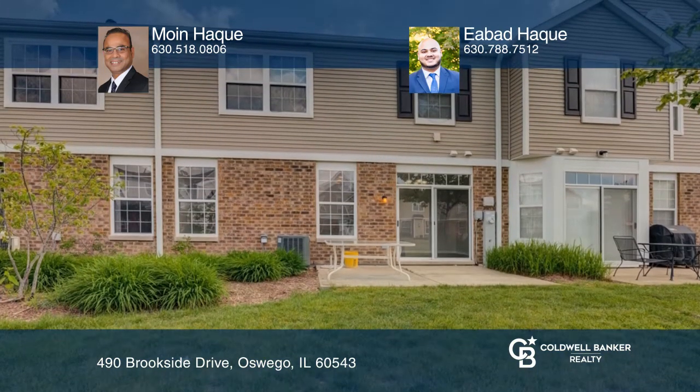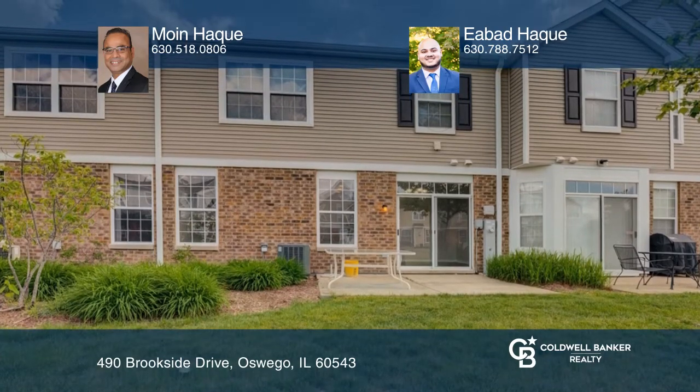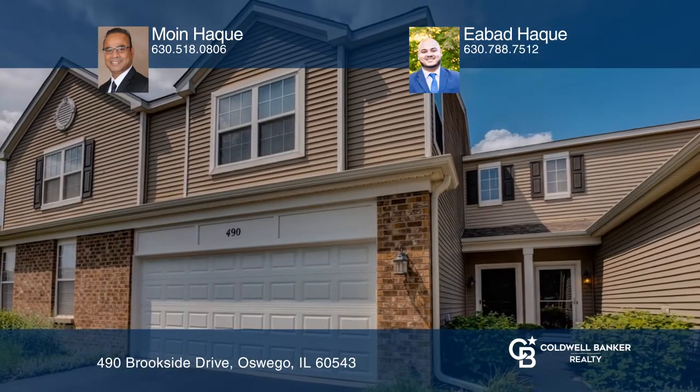Check out the very nice backyard — it's great for entertaining. Moyn-Hawk and Ibad-Hawk would love to give you a private tour.